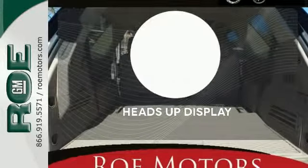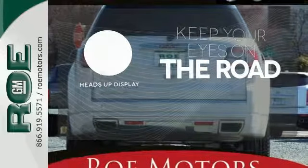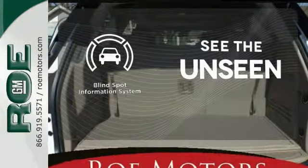Never feel lost again with the navigation system. You don't have to take your eyes off the road for the information you need with the heads-up display. Negotiating traffic has never been easier thanks to the blind spot indicator.